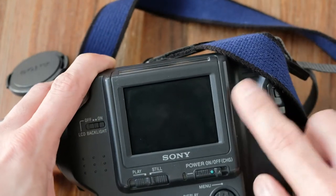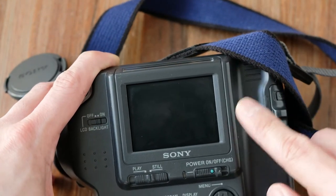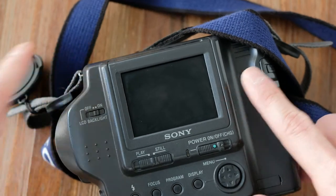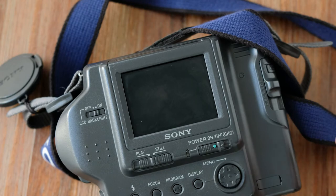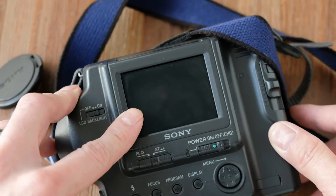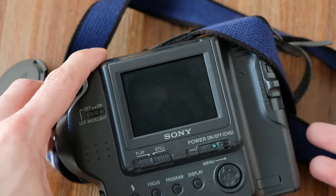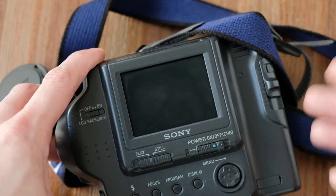On the back is a 2.5 inch screen with 123,000 dots. Now, 123,000 is not much because most digital cameras today are in the range of 1 million to 2.5 million dots to show really high resolution.